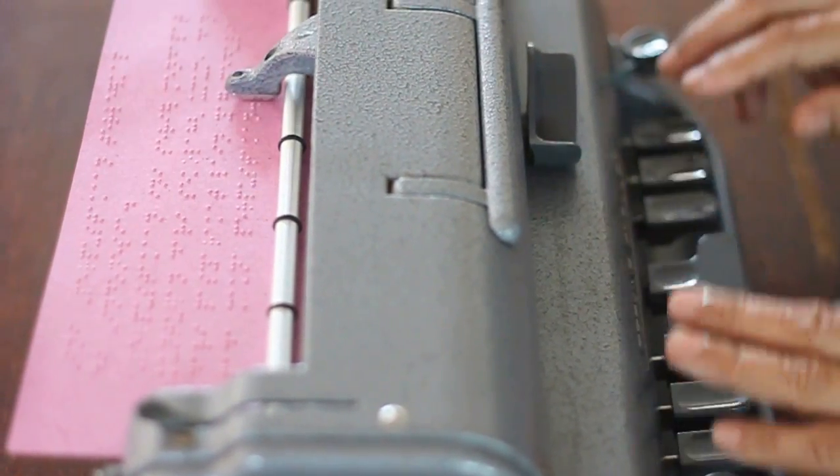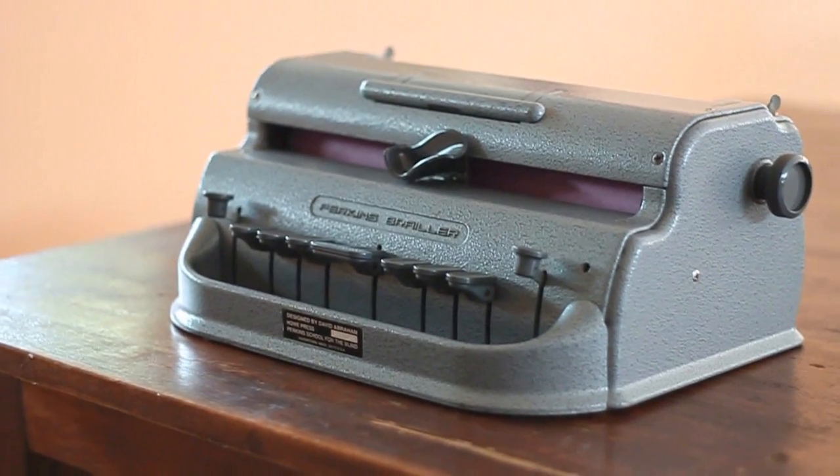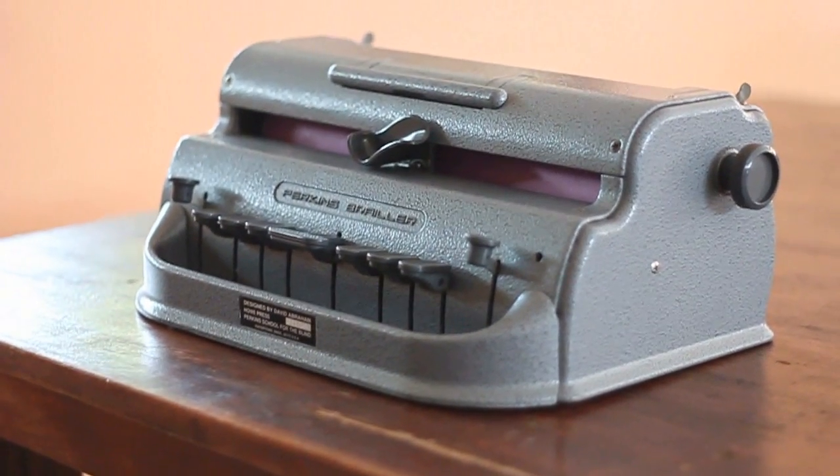But the Perkins Braille is actually heavy, noisy, difficult to be used by children, and its design has remained unchanged since it was first invented. That's why we developed Sparkens.